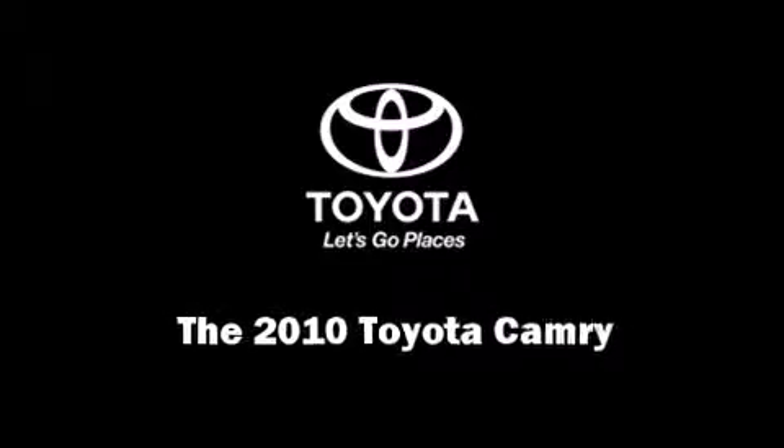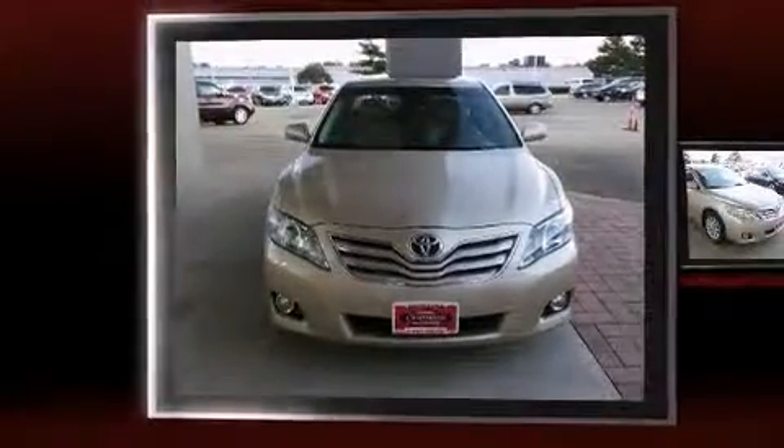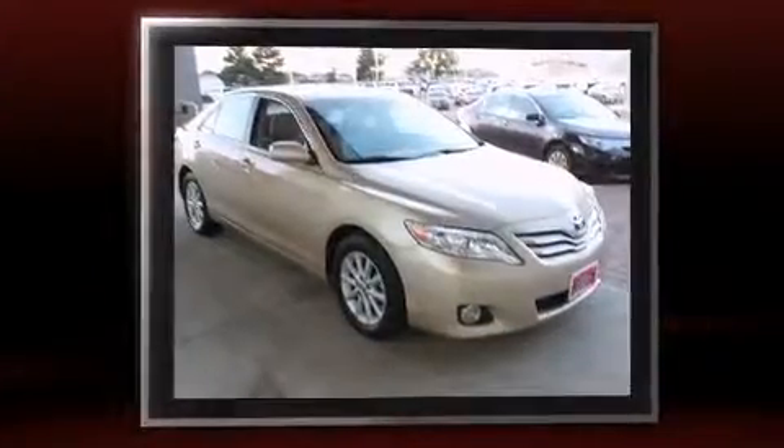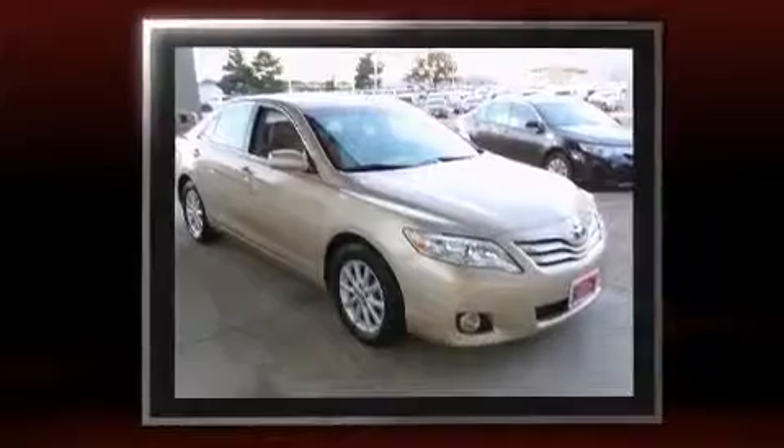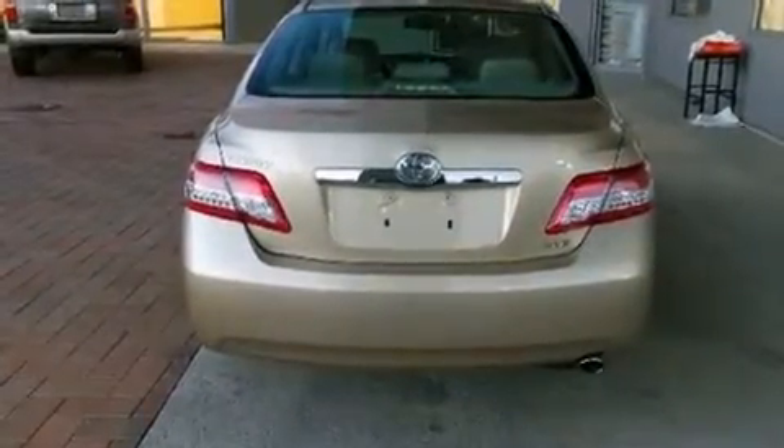Welcome to the 2010 Toyota Camry — a blend of sensibility and practicality. This four-door, five-passenger sedan has not yet reached the 50,000-mile mark. Under the hood, you'll find a four-cylinder engine with more than 150 horsepower, and for added security, dynamic stability control supplements the drivetrain.